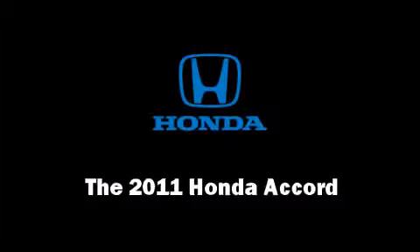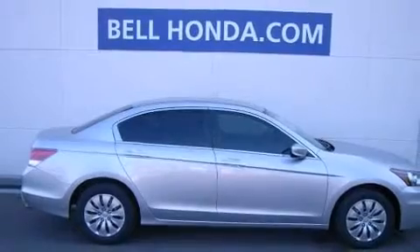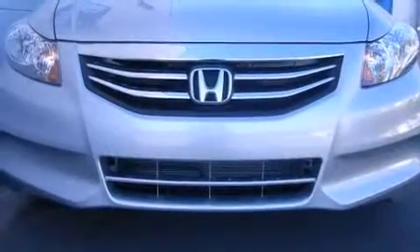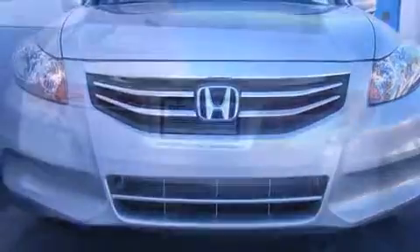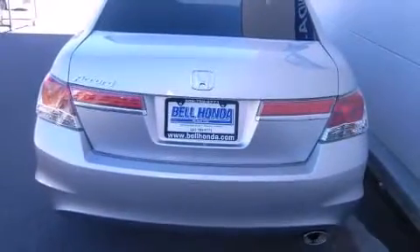Get excited about the 2011 Honda Accord. This four-door, five-passenger sedan offers the latest in technological innovation and style. It features an automatic transmission, front-wheel drive, and a 2.4-liter four-cylinder engine.